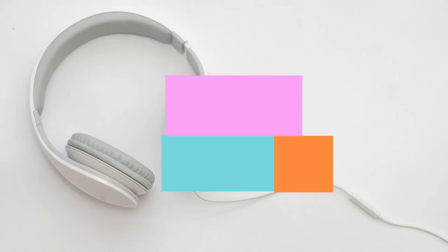Well, that's a wrap on this episode. Those were 10 book reviews under 10 minutes. Talk to you in the next one.